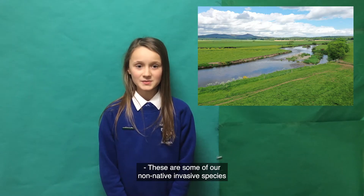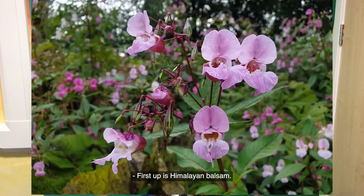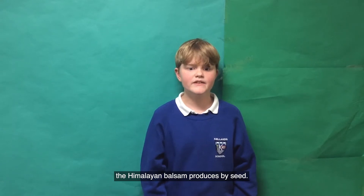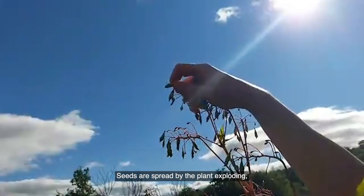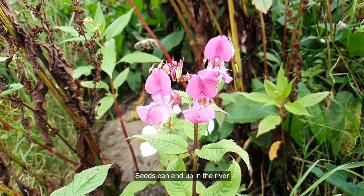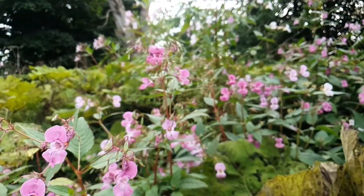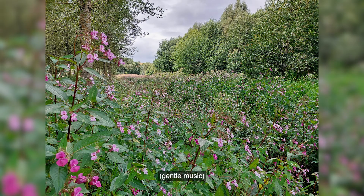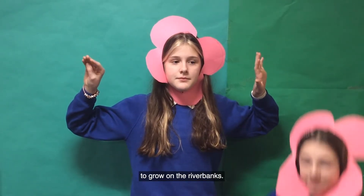These are some of the non-native invasive species in our local river, and this is how they affect it. First up is Himalayan balsam. Like other balsam flowers, it reproduces by seed. A single Himalayan balsam plant can produce 800 seeds, which are spread by the plant exploding, travelling up to five meters away. Seeds can end up in the river and get carried away by the flow, establishing further downstream. Whenever you see one Himalayan balsam, you always see thousands.